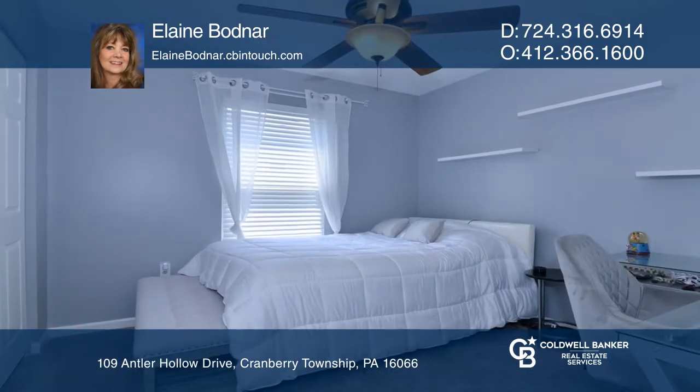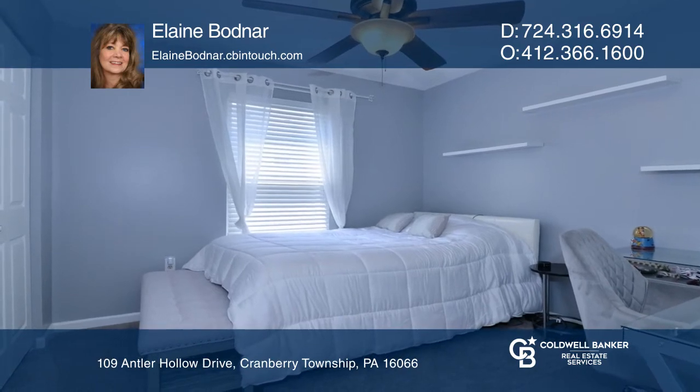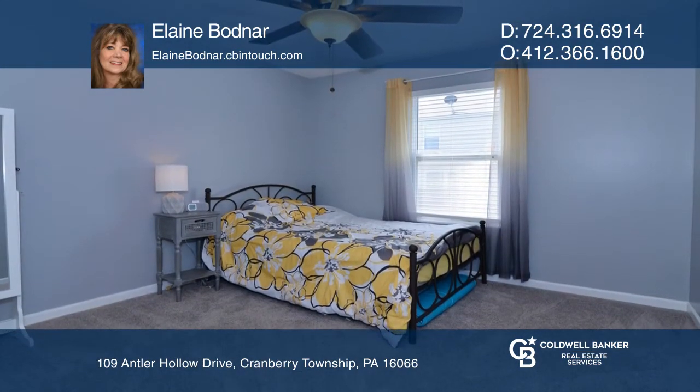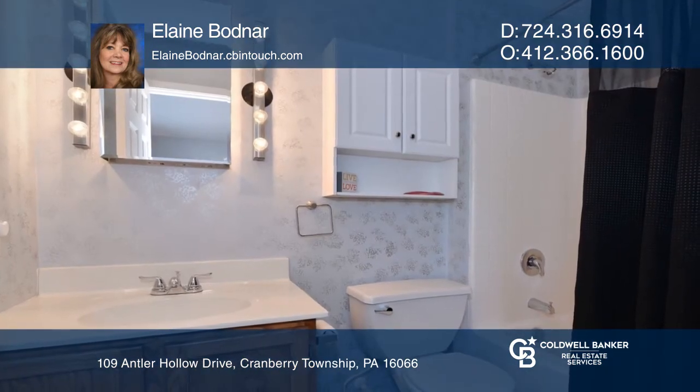The second floor boasts three generously-sized bedrooms with newer carpeting and spacious closets. The owner's suite includes a full bathroom and also a large walk-in closet.